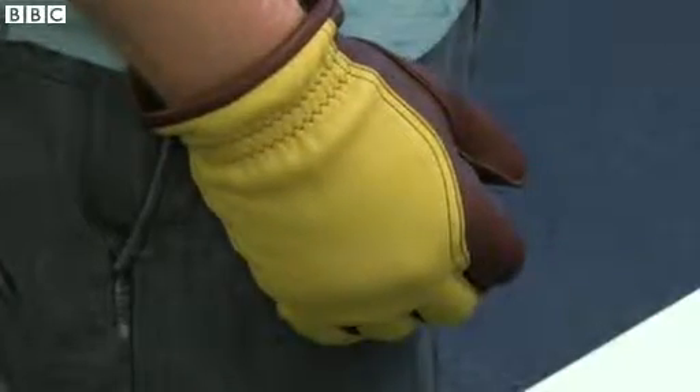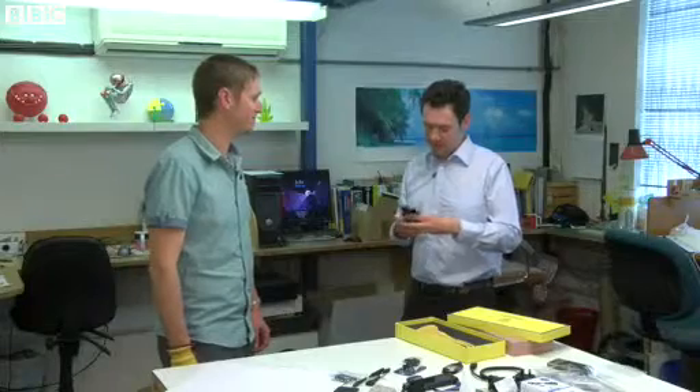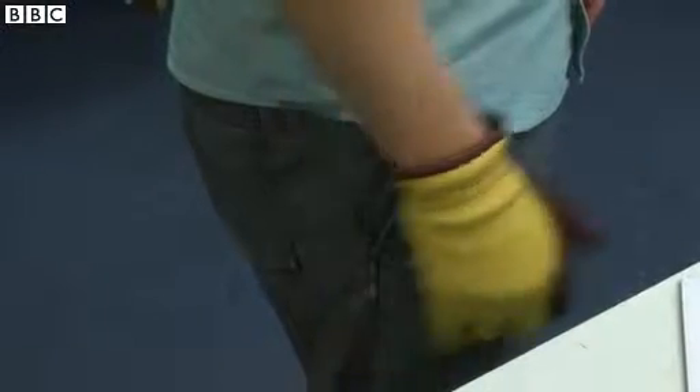Okay Sean, let's put these rather bizarre gloves to the test. I'm going to give you a call from my phone here. Don't see anything happening yet. I feel something in my pocket. I hear something on your end.